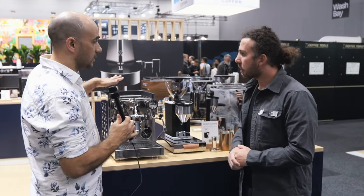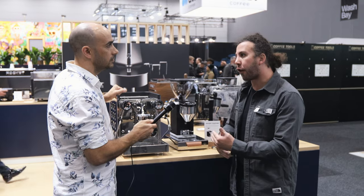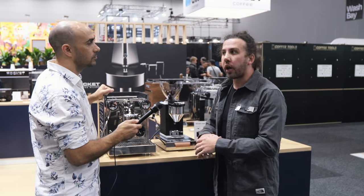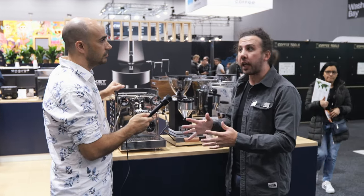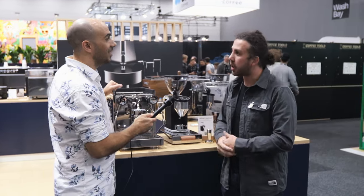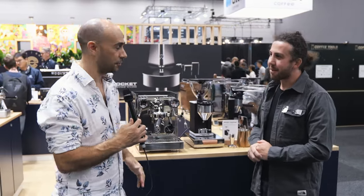As for availability: in Europe it's already out, with the first units being delivered to partners now. In Australia, we're hoping for towards the end of the year, just in time for the holiday season — so around the end of 2023, which is fantastic timing.